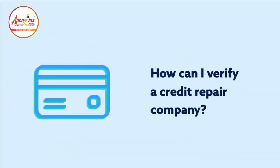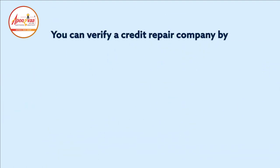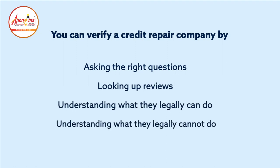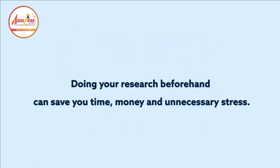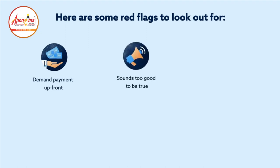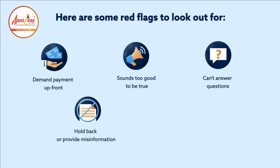How can I verify a credit repair company? You can verify a credit repair company by asking the right questions, looking up reviews, and understanding what they legally can and cannot do. Doing your research beforehand can save you time, money, and unnecessary stress. Here are some red flags to look out for: demand payment up front, sounds too good to be true, can't answer questions, hold back or provide misinformation, and ask you to misrepresent information.